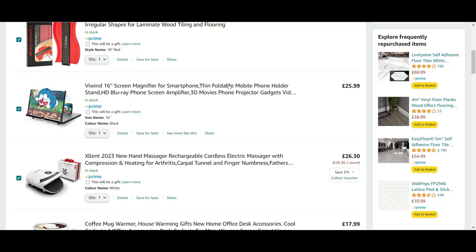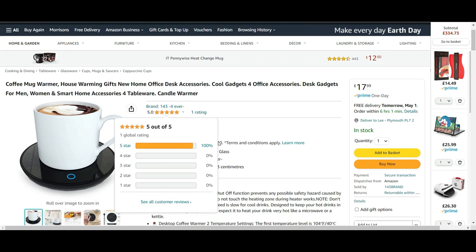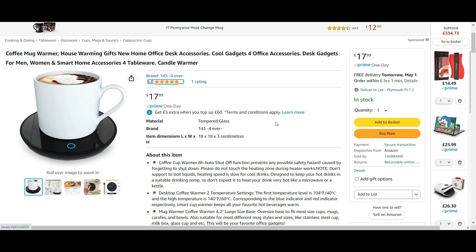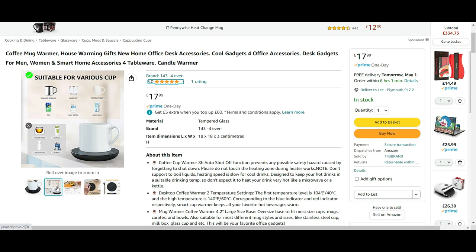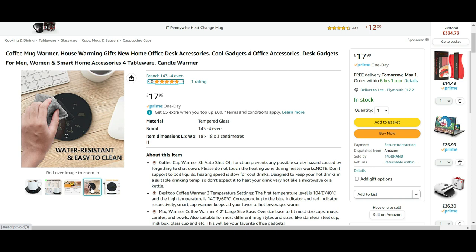Next item is the coffee mug warmer — though other drinks are available, you can warm up whatever you like. This one is £17.99 and it has a simple, modern black design, though different colours and shapes are available. It's suitable for various cups, water resistant and easy to clean, which is handy if you're a bit messy.